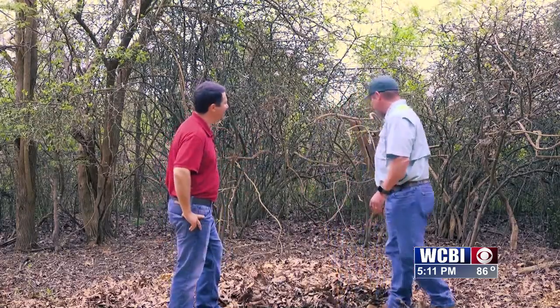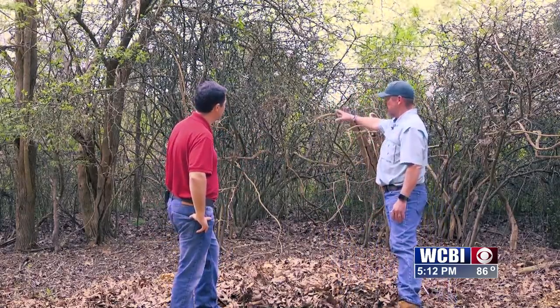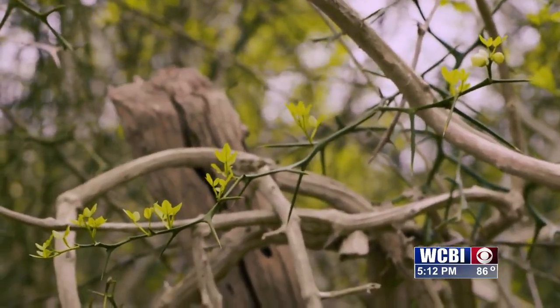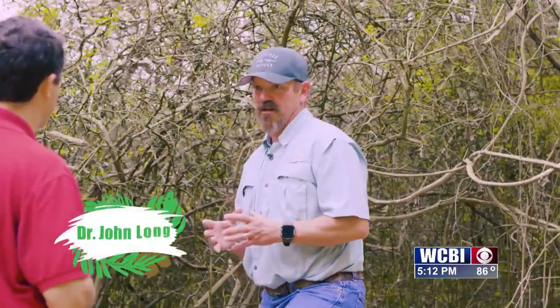Okay, so this is called trifoliate orange, and you can see it has very long spines on it. As the name would imply, being an orange, it is a citrus. It does not have oranges as we would think about it, but it does have a fruit that is slightly yellow and about the size of a lime.